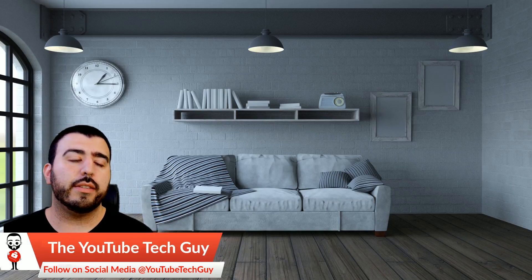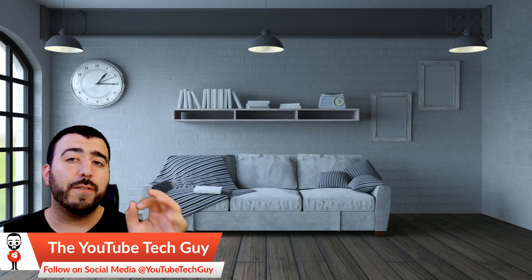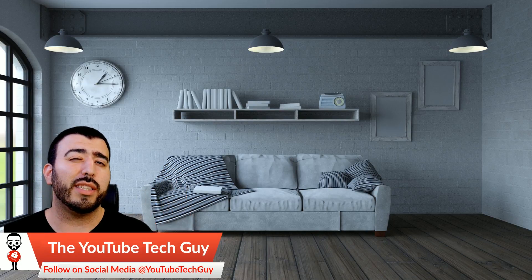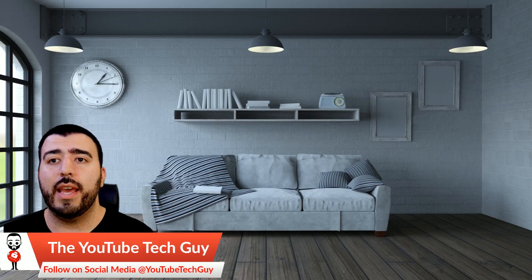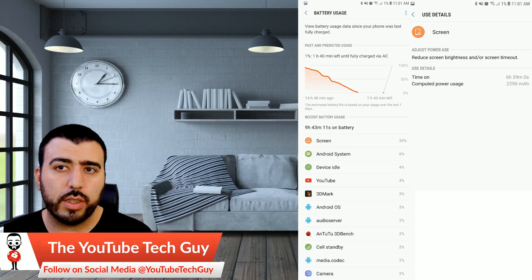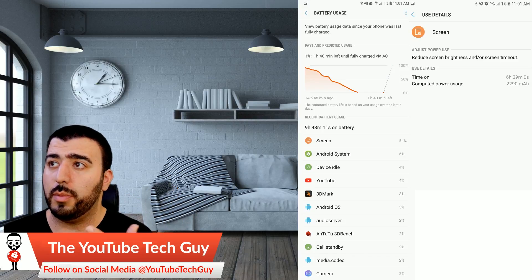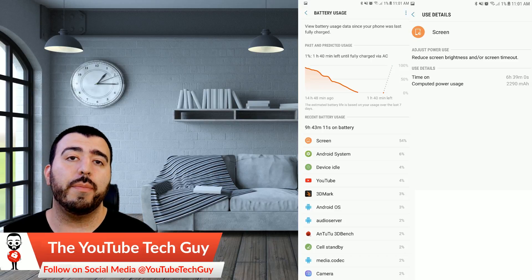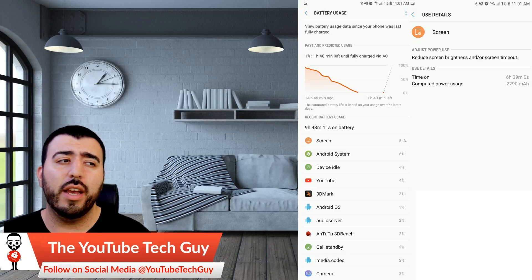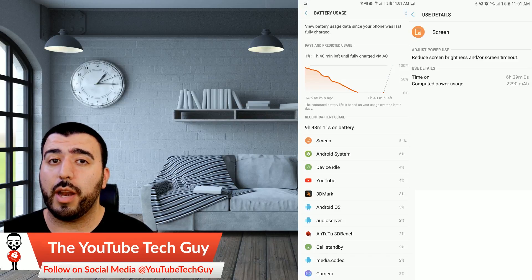In my first full day — which was setting the phone up, putting it through its paces — I always kept it at full brightness, because that's what I promise when I test battery life. At full brightness, we got nine hours of usage and about six hours and 39 minutes of screen-on time, which isn't bad at all. That's almost on par with what we got with the S8 the first time we tested it out on the first day, when we did everything. So that's actually not bad at all.